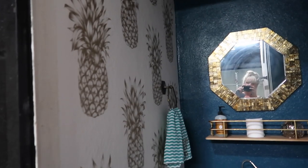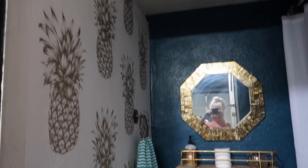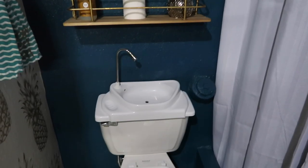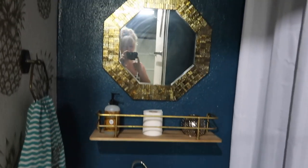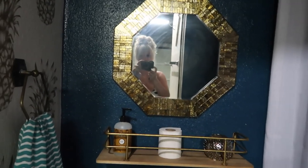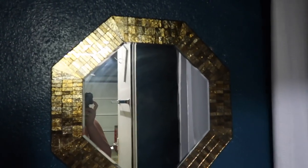We really only needed about three sections of wallpaper to finish the space, which was nice, and I still have some left over. We did the walls in a color called Tsunami by Behr, and we just got a Glidden paint and mixed the color in.